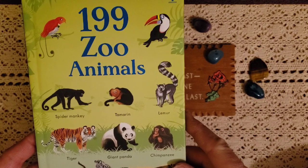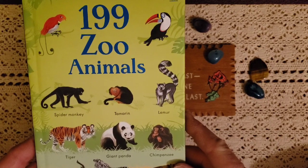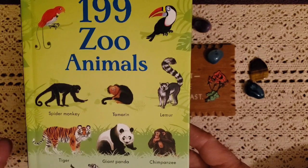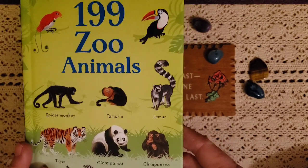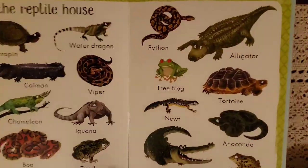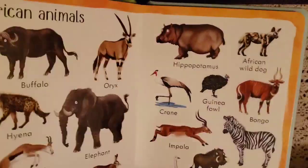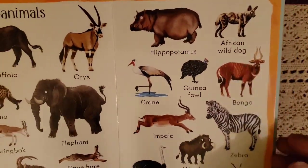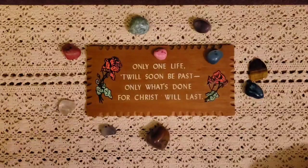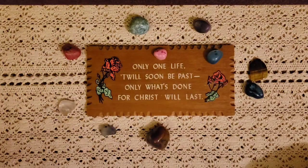I do have several others — I have one on birds and I think maybe 199 Ocean Animals. These are really awesome books. I like them because they go through wild cats, monkeys, reptiles, African animals, and tons of different animals. I just love these books.